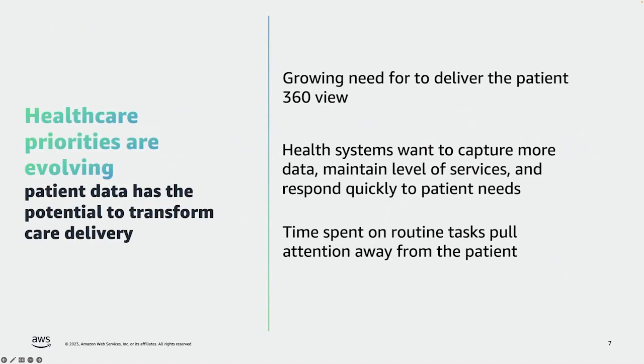Next, let's look at AWS Health Lake, which is focused on the problems around health records. We've gone through a massive wave of digitization of healthcare provider systems worldwide, so everything about the patient's journey from birth to death is generally captured electronically. There's a growing need to deliver a 360-degree view of all of that patient's healthcare. Health system customers want to capture and understand more data about individual patients and across all their patients — to know if they're providing high levels of service, treating patients as best they can, and responding quickly. These customers also find that time spent on routine tasks like finding and analyzing data is pulling attention and time away from patient care.